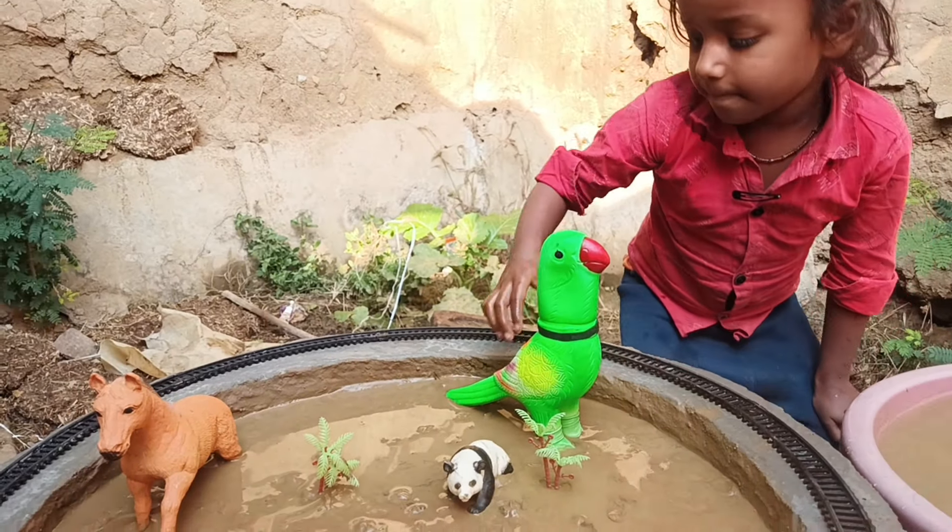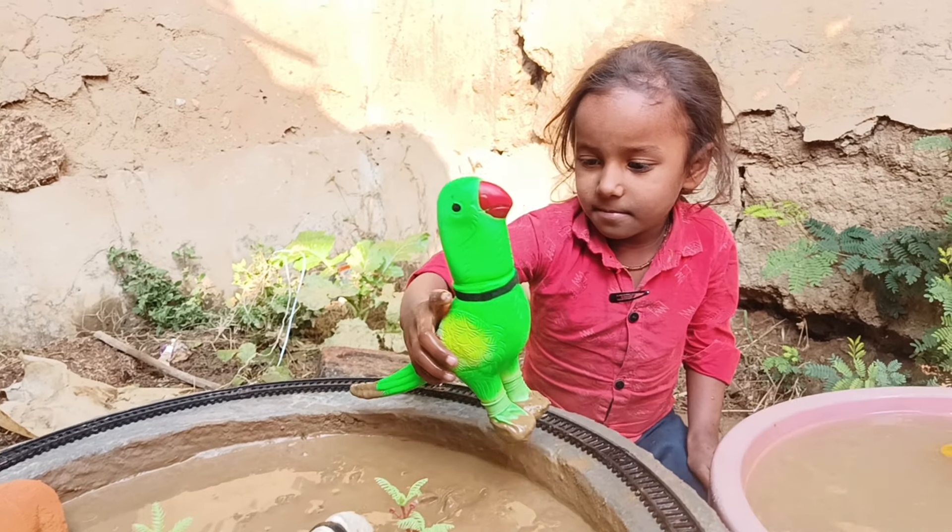Next animal we have is a goose, which swims in water. Let's clean it.